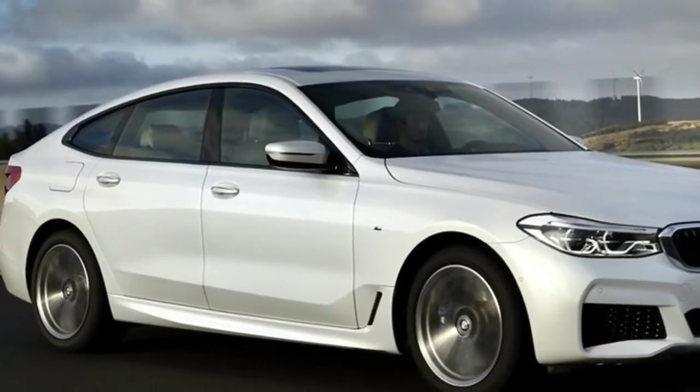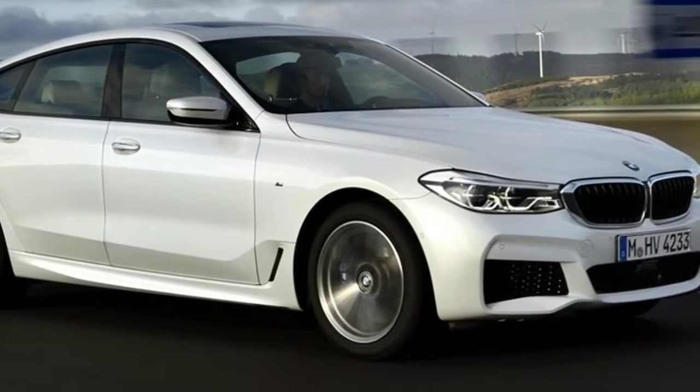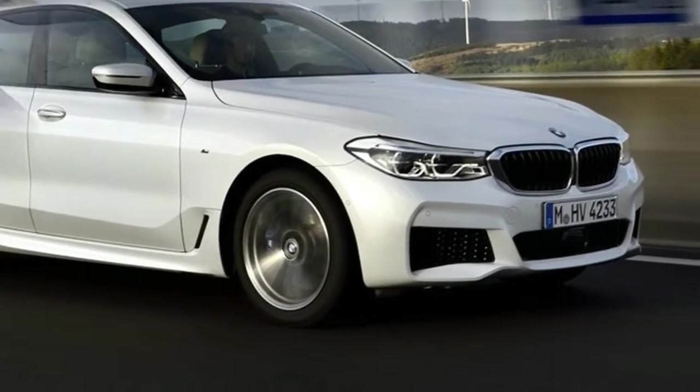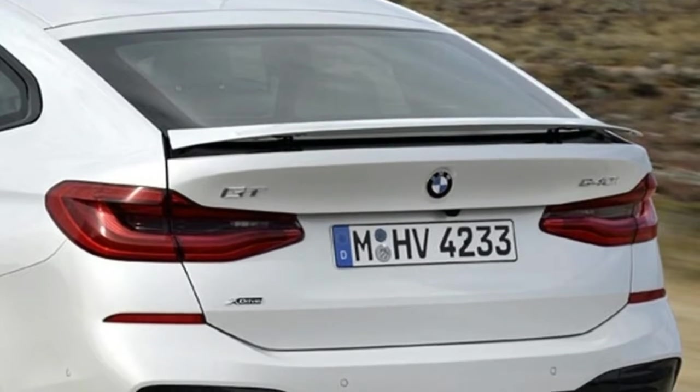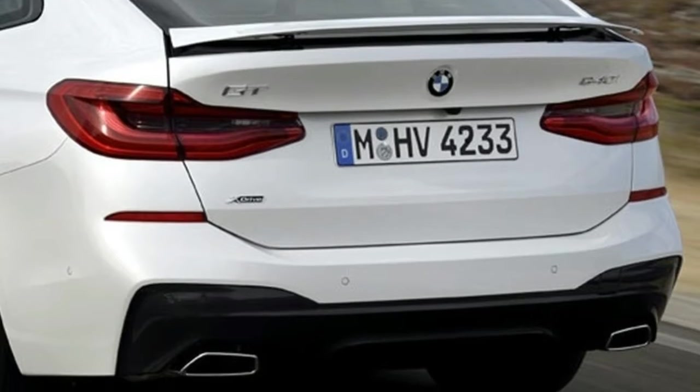Unlike the regular 5 Series, it is supreme ride comfort that's in sharp focus, not handling and grip. However, in an effort to enhance stability and efficiency, BMW has also used a lot of aero tricks on this car.